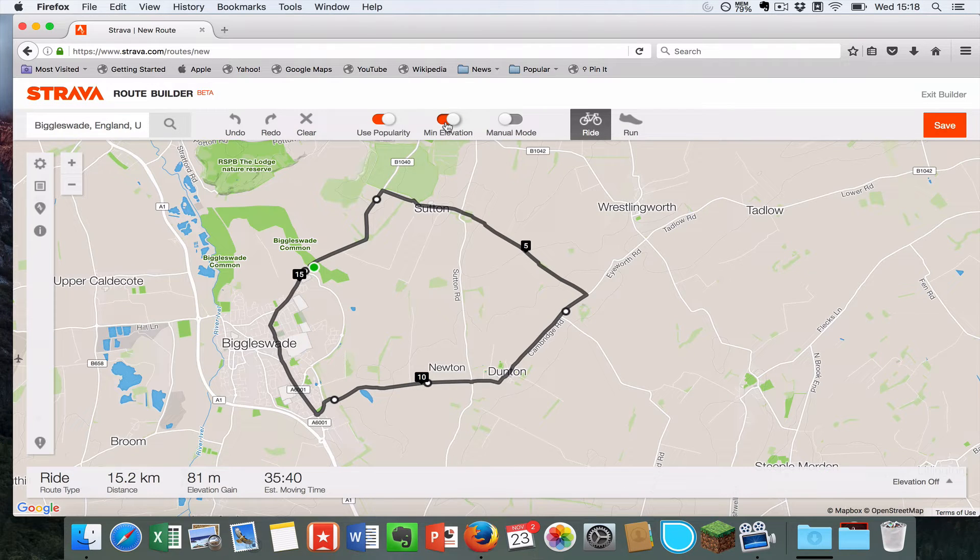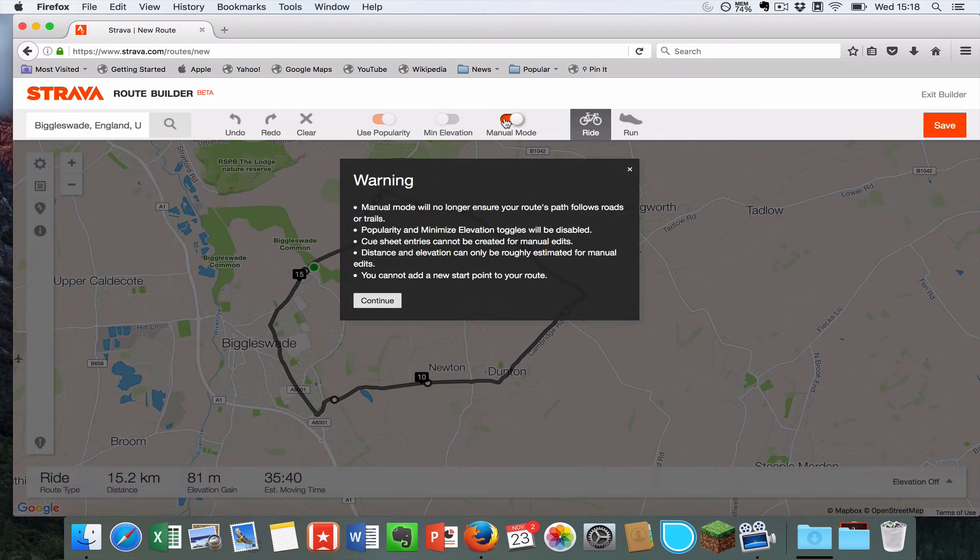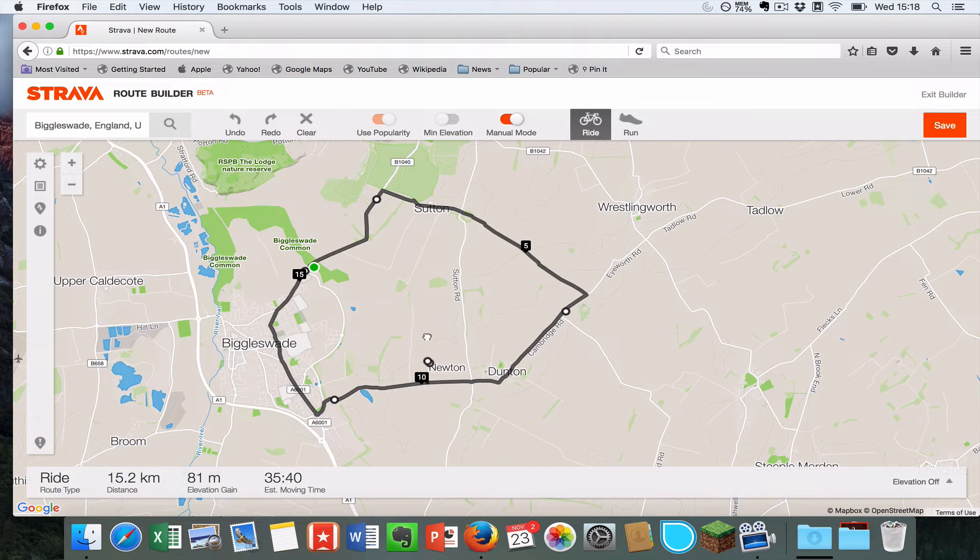You can also select Minimum Elevation, which will try and take you around any big hills. You can also put on Manual Mode, which isn't ideal because then you can literally put the dots anywhere and it all gets a bit confusing, so I rarely use that.